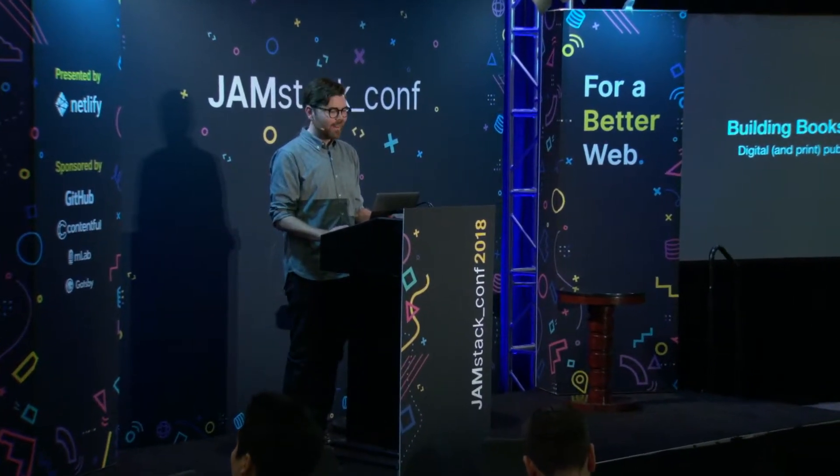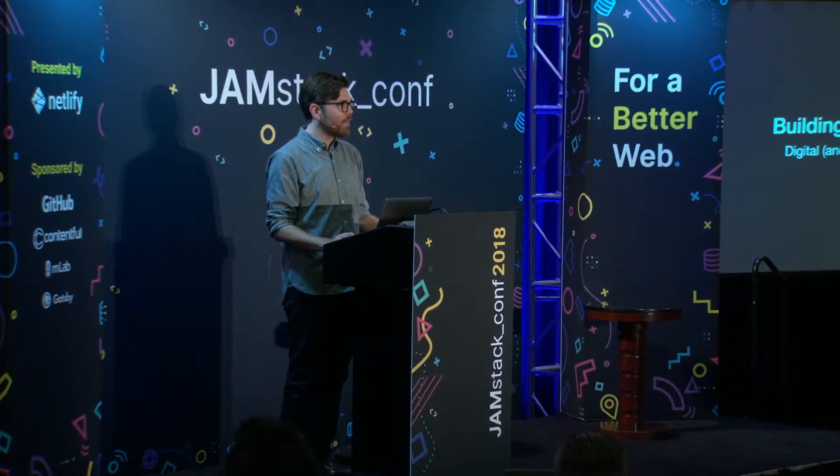Hi everyone. Thanks so much for being here this evening. My name is Eric Gardner and I'm a software engineer at Rumors, which is a design studio in Portland. I've been passionate about the technology of the JAMstack since before that acronym existed. And tonight I'd like to talk about one application of that technology that I hope you find interesting, which is using static web technology as a system for digital publishing.